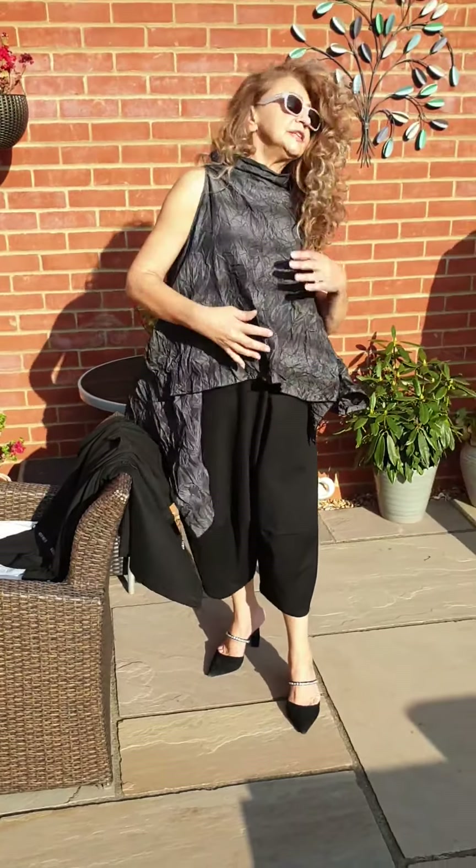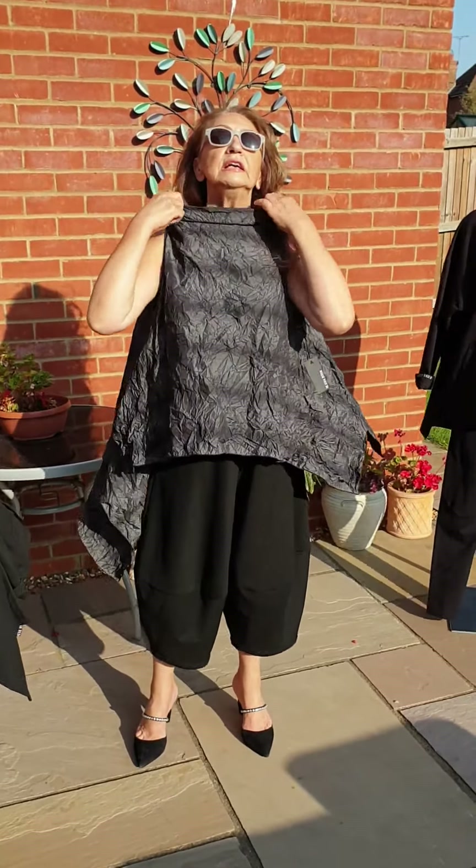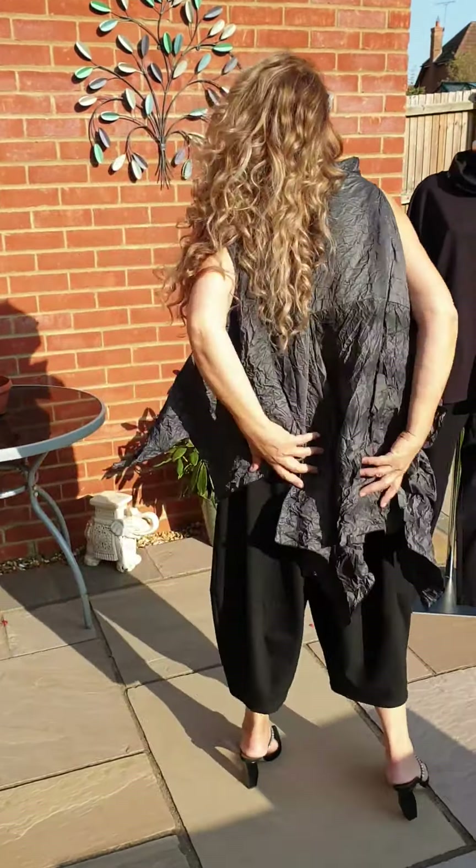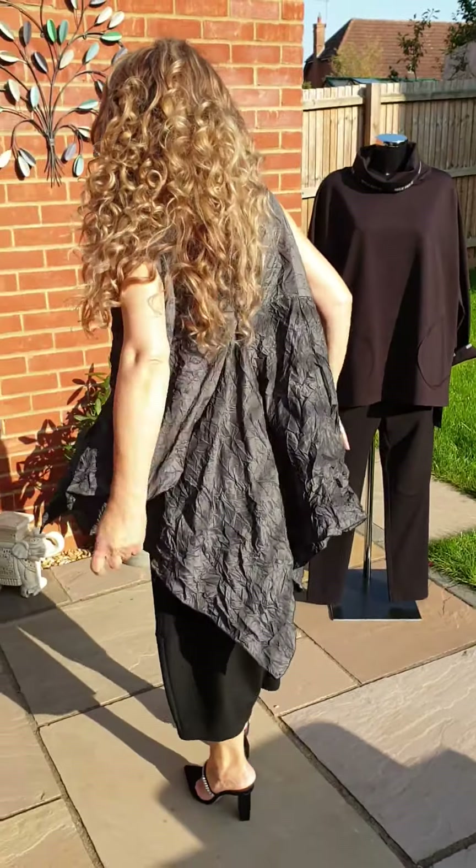That's the jacket, and this is the lovely tunic with this beautiful neckline — a lovely boat neckline — and that's the style of it. Nice at the back, isn't it? Beautiful.